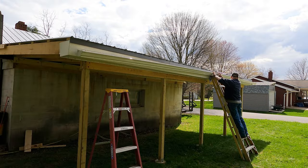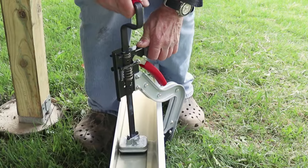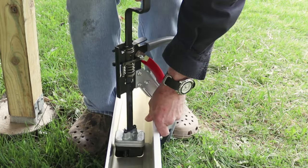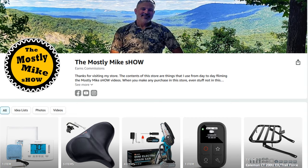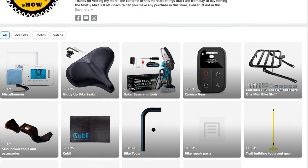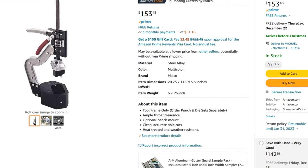I borrowed this really cool Melko gutter punch to simplify the holes for the downspouts. I made a review video for that tool, which I'll include the link for in the description along with a link for my Amazon store. Clicking anything in that store before you make any purchase on Amazon helps me improve future content with small commissions I earn from any sale, even if you don't buy the products that I promote.